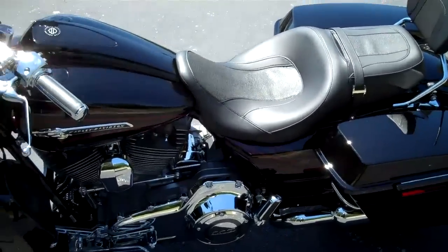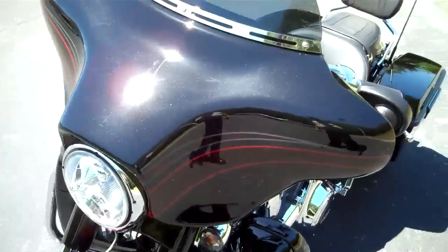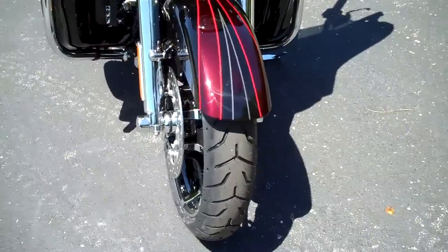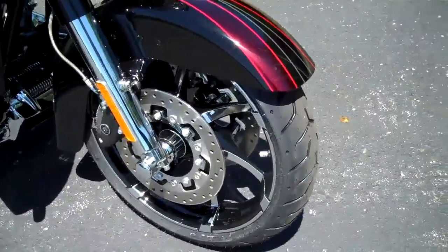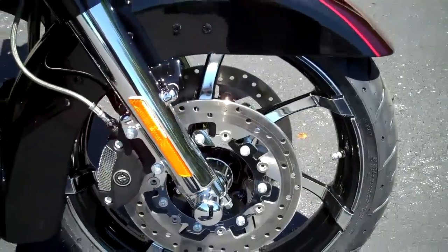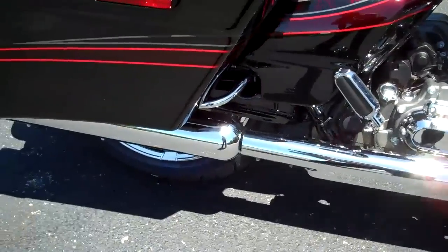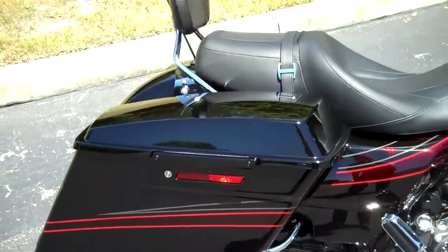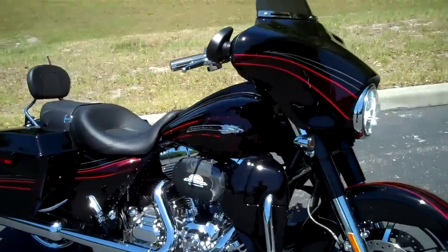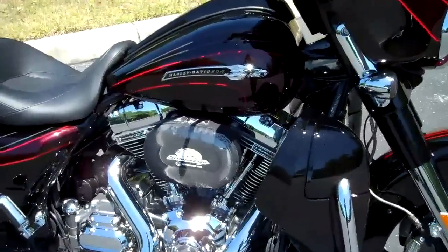This bike features a hydraulic clutch, beautiful 19-inch wheels and custom rotors, front and rear. Check this bike out and many more at TampaHarley.com.